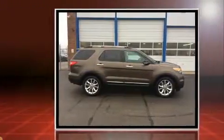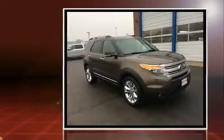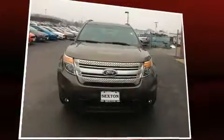Four-wheel drive allows you to go places you've only imagined. All of the premium features expected of a Ford are offered, including variably intermittent wipers and power front seats.